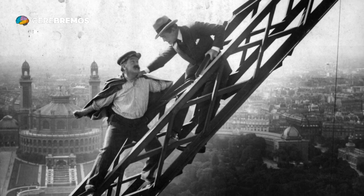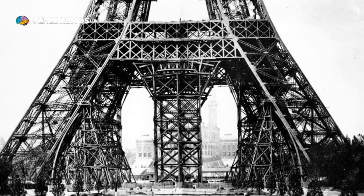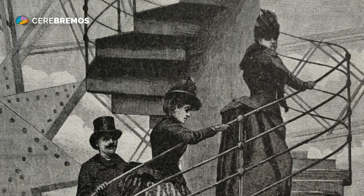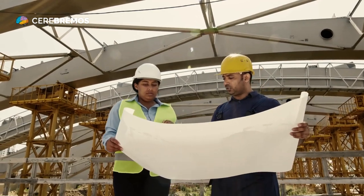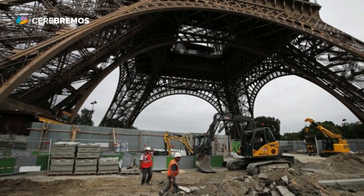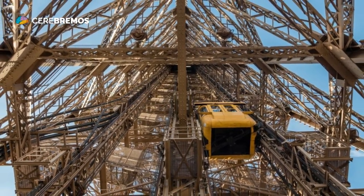The construction of the Eiffel Tower also had a significant impact on the iron industry, as it became the largest and most ambitious project of the time to use this material. The tower not only showed the potential of iron as a building material but also inspired other engineers and architects around the world to explore new ways of building tall and sturdy structures.